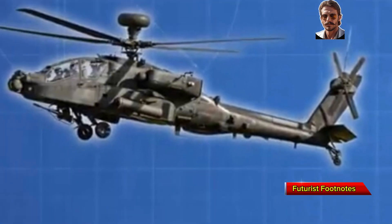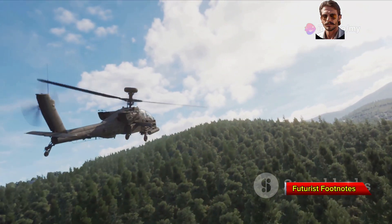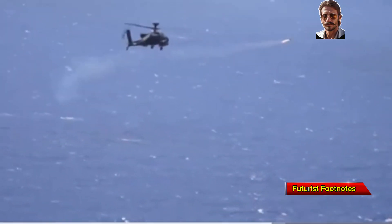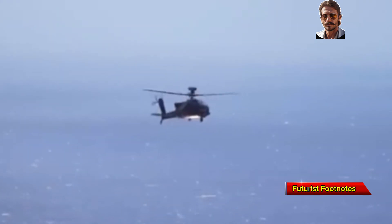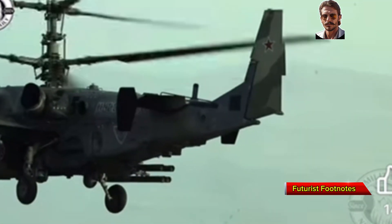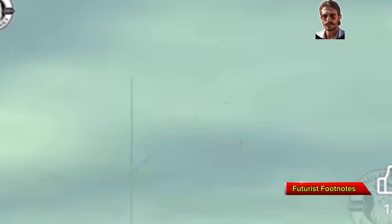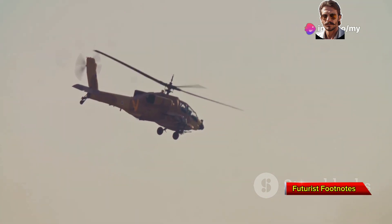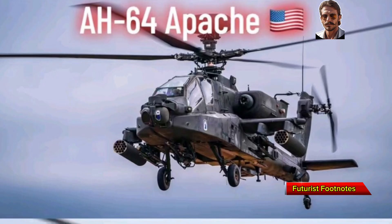The AH-64 Apache has reigned supreme as America's ultimate attack helicopter for nearly 40 years, dominating battlefields worldwide. With unmatched firepower, cutting-edge radar, and innovations like drone integration, the Apache has become a force to be reckoned with. But across the globe, Russia's Ka-52 Alligator is emerging as a serious challenger, boasting incredible speed, agility, and a unique ejection system. Today, we're diving deep into the strengths, weaknesses, and future of these two iconic attack helicopters — the AH-64 Apache and the Ka-52 Alligator.